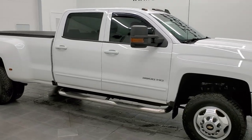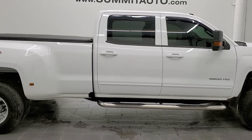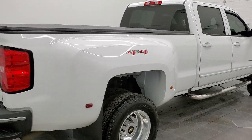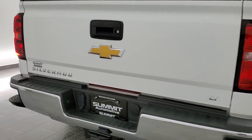Hey, this is Brett and this 2015 Chevy Silverado 3500 crew cab long box dually wheel is stock number 12503Z. We're here at Summit Automotive in Fond du Lac, Wisconsin, your new and used heavy-duty truck headquarters.